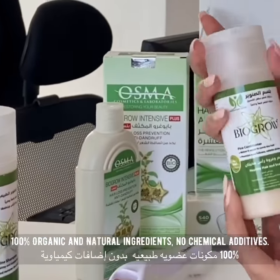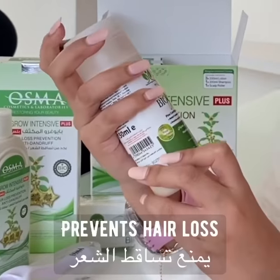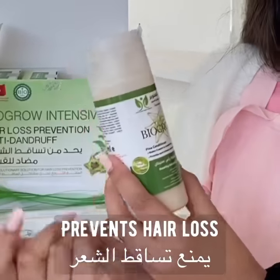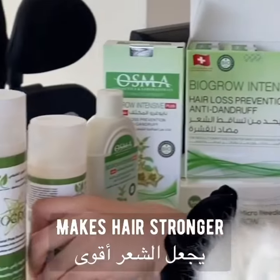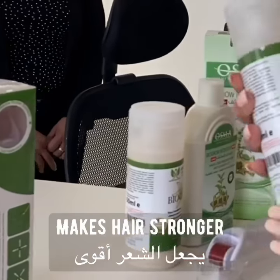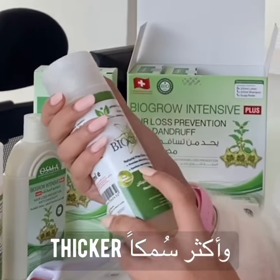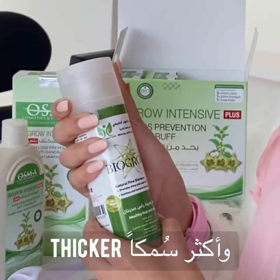Next is the pine conditioner, which is also organic. It makes it easier to comb the hair and softens it. This is the pine shampoo — it provides shiny and supple hair, smooths and nurtures the scalp.